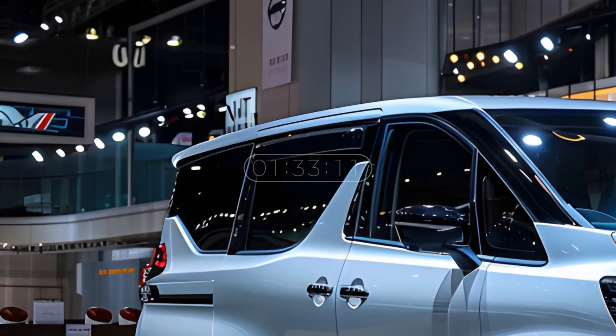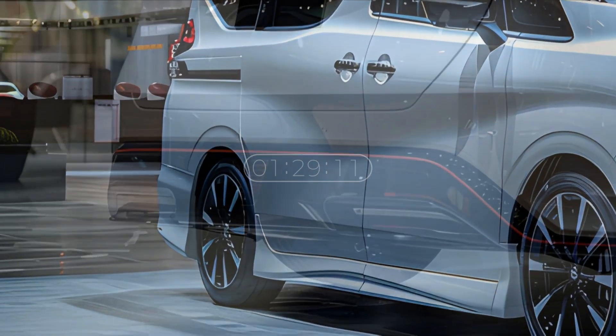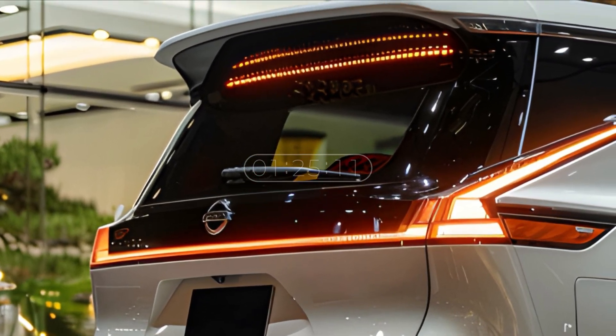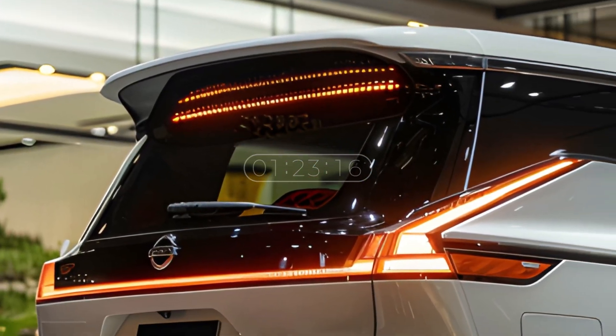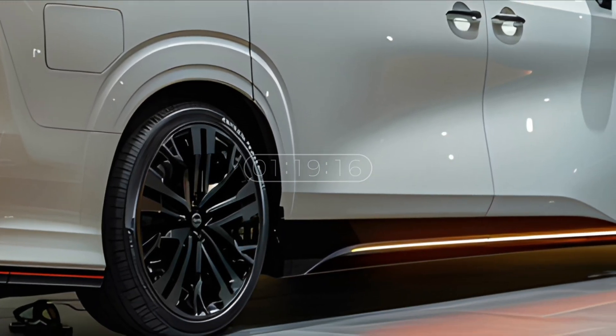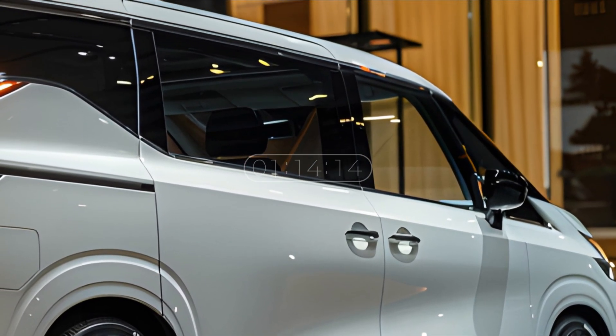In terms of proportion, the Elgrand has ideal dimensions for a minivan. Its large length provides ample space in the cabin, while its width and height provide stability and comfort while driving. This makes it suitable as a choice for families or business use that requires large capacity but still wants to feel comfortable on long trips.